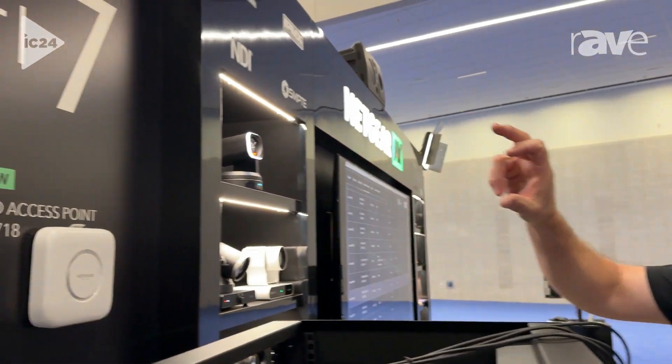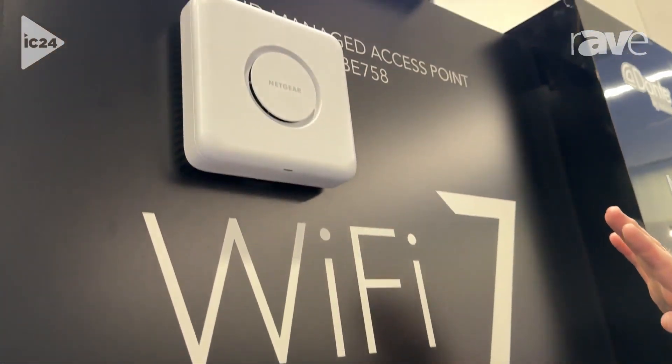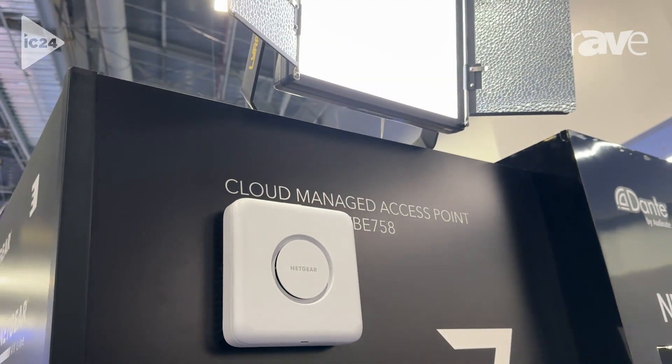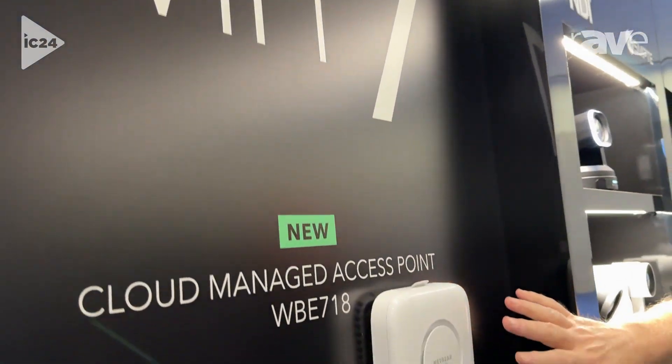What you're going to see when you come over here are two amazing Wi-Fi 7 access points. We talked about the top one, the WBE758, earlier in the year. Now we have its complement, the WBE718 access point.